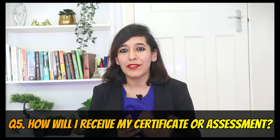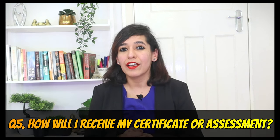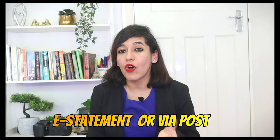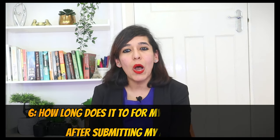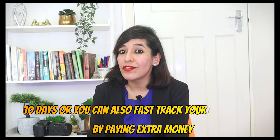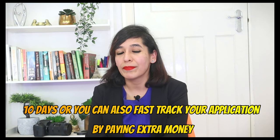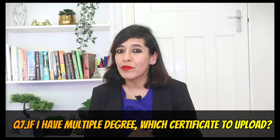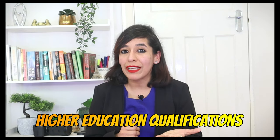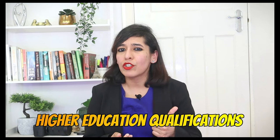Question five: how will I receive my certificate? You have two options — e-statement or by post — and you can opt for either or both. Question six: how long does it take after submitting my application? The normal timeframe is 10 days, but you can fast-track your application by paying extra. Question seven: if I have multiple degrees, which certificate do I upload? For the Visas and Nationality service, they only look at the highest qualification. So if you have a bachelor's and master's, submit your master's. If you have a PhD, submit your PhD.